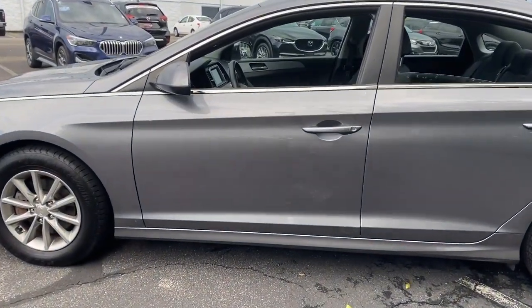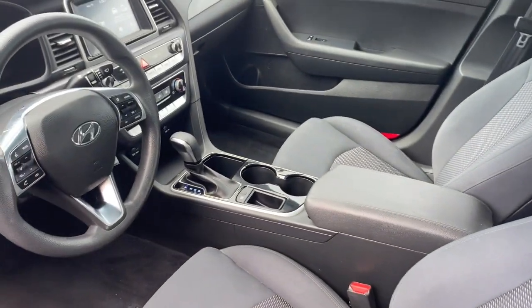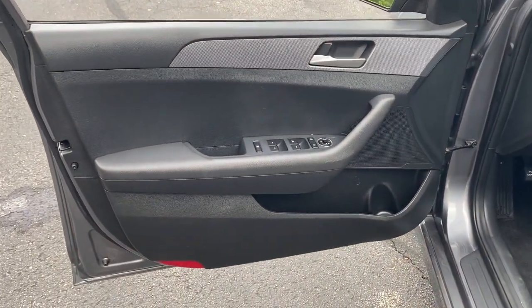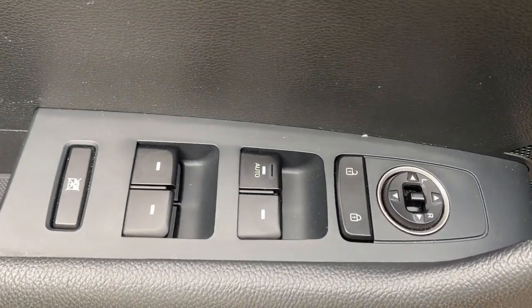These are just some of the great options this vehicle comes with: backup camera, four-cylinder engine, lane-keeping assist, premium sound system, aluminum wheels, alarm, intermittent wipers, tire pressure monitoring system, passenger vanity mirror, and floor mats.